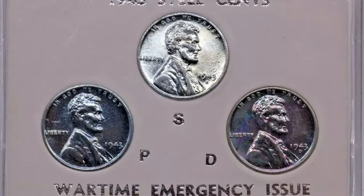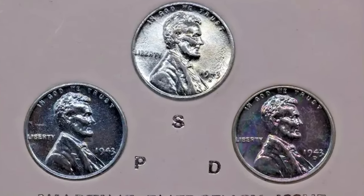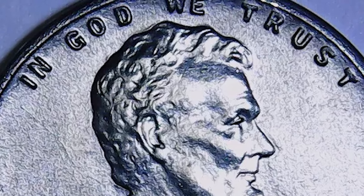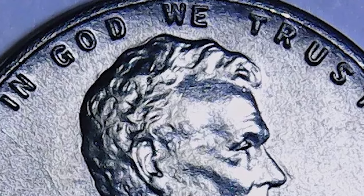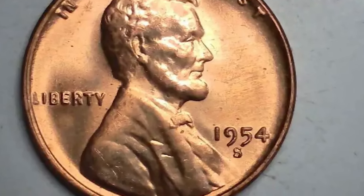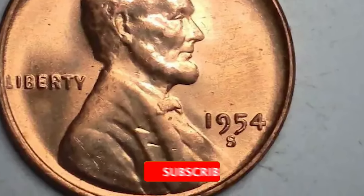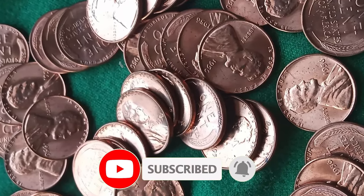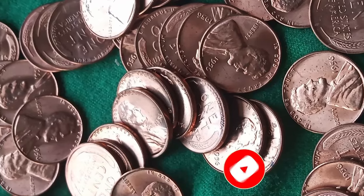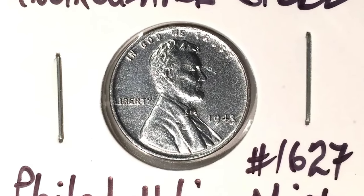Thanks for exploring these incredible coins with me. If you enjoyed the video, smash that like button and share it with your fellow coin enthusiasts. Got a question or thoughts? Drop them in the comments. And if you are new here or haven't yet subscribed, hit that subscribe button and ring the bell so you are always in the loop. Take care and, God willing, see you in the next episode.